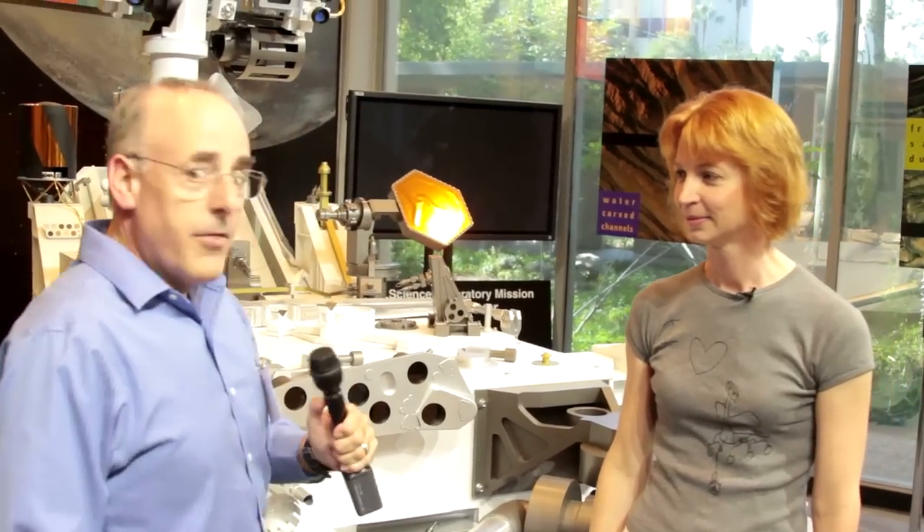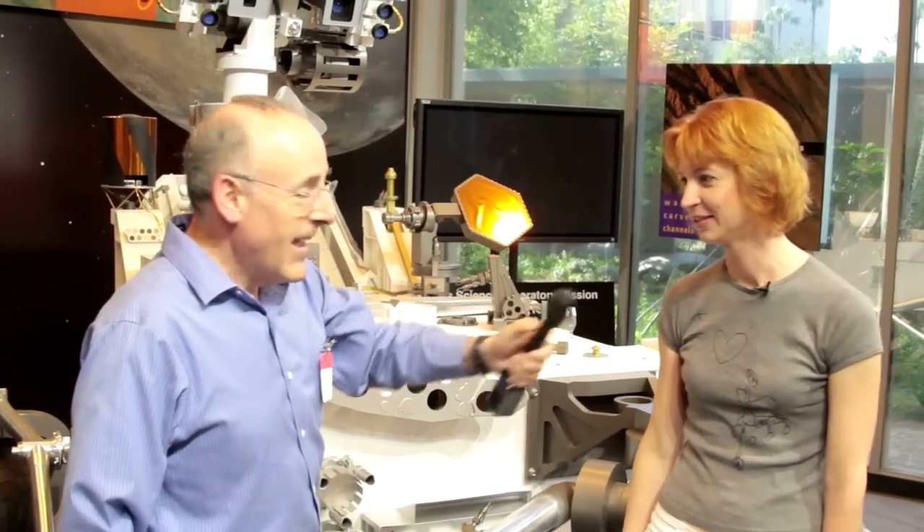Sixteen cameras total. We will be back next time to talk about the other instruments on Curiosity. Emily, thank you so much — we'll see you then. Emily Lakdawalla is the Science and Technology Coordinator for the Planetary Society and a contributing editor to Sky and Telescope magazine. She joins us every week on Planetary Radio, but this time and next time from JPL.